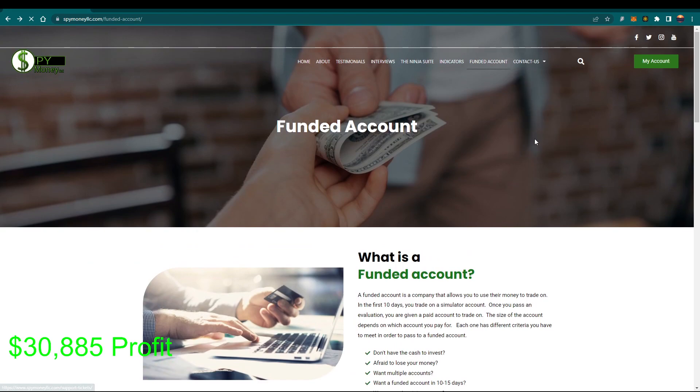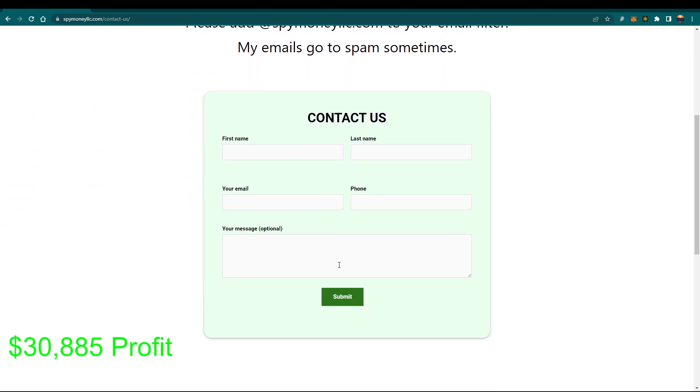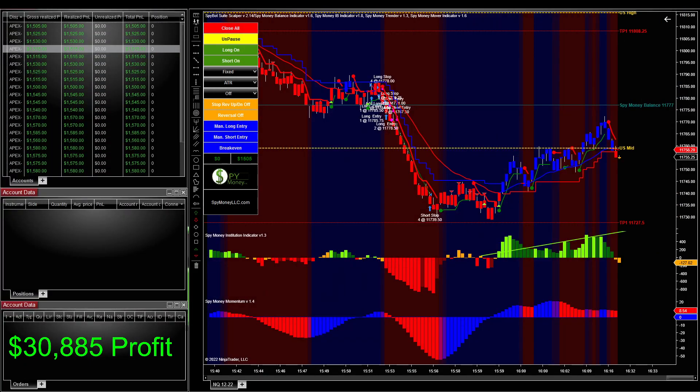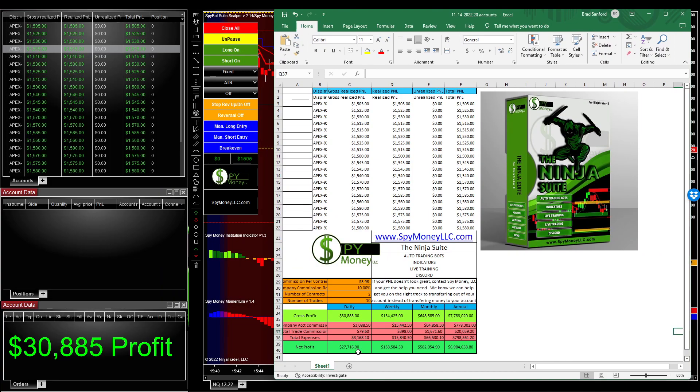If you have any questions, you can always contact me — come up here to the contact page. Whenever you contact me, put your information in here. If you need to talk to me, put your time zone in here. Eastern time is the best time to talk to you — that helps me out because I'm on Eastern. If you just have questions, you can put them in there and I'll answer them back pretty quick. Let's go ahead and end this stream on $27,716.90. Without the commissions it's $30,000 — a little over $1,500 per contract. This is free on the website. Let me know how I can help you. Let's get you started on the Ninja Suite today so you can possibly make money tomorrow. Have a good day.